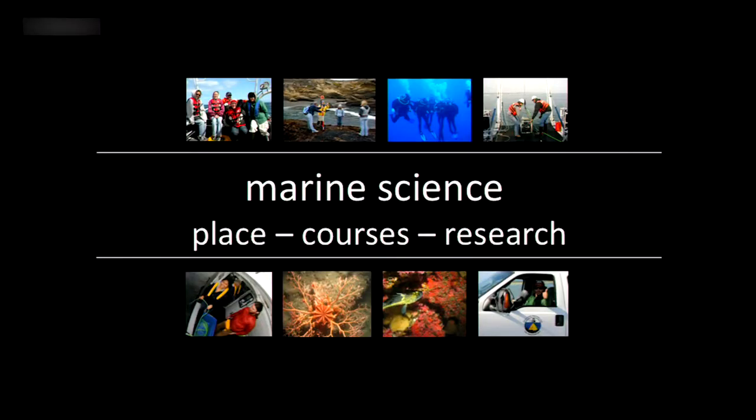At CSU Monterey Bay, I'm part of the marine science program, which has a diverse set of colleagues. I'm primarily a marine ecologist working on kelp forests and the intertidal, and also a population geneticist. We have marine physiologists looking at adaptation to hypoxia and ocean acidification, people using robotics to explore the ocean, remote sensing, and seafloor mapping — a really wide array of faculty. What we all have in common is making use of our location in Monterey Bay, a unique and biodiverse natural laboratory.